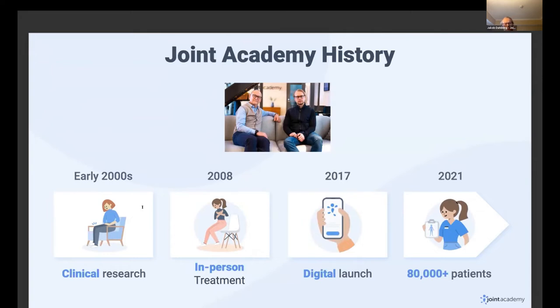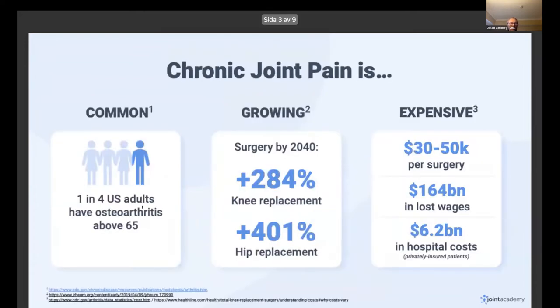Back to me studying computer science — I realized you don't actually have to go and see your physical therapist in person. You could digitize this. So I dropped out of my computer science program and we founded Joint Academy together. The concept was taking something that worked very well in person and making it even more powerful in a digital format. We launched in 2017, and today we've treated almost 80,000 patients and have quite a nice trajectory.